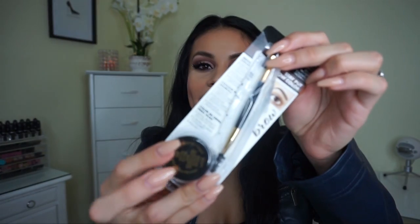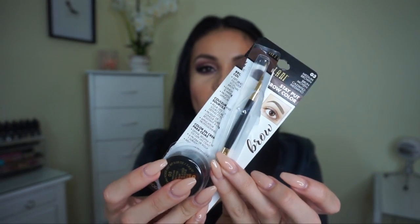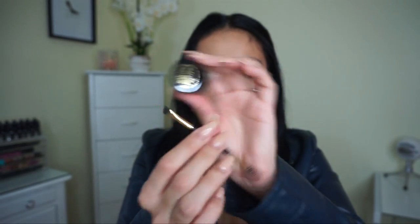Next I got the Milani brow pomade in the shade medium brown. I feel like I should have got a darker color, but I'm going to make it work — if not I'll try to return it. I'm really into pomades this year. I used to like brow pencils, then powders, but now I like pomades — I think they last longer and make your eyebrows look really nice. It also comes with a little brush and spoolie, double-ended, which is always really nice.